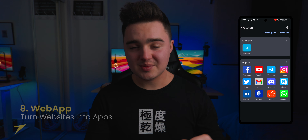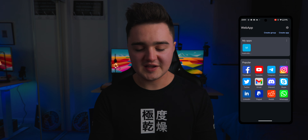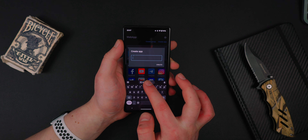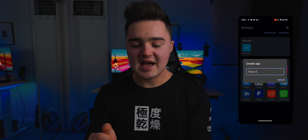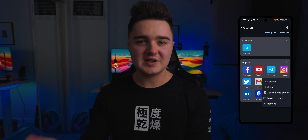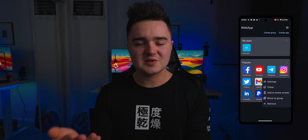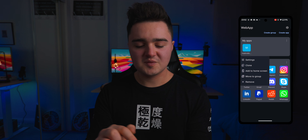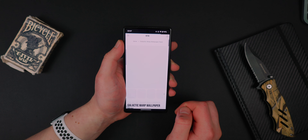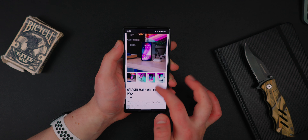App number eight on the list is called Web App. This is an app which allows you to convert web pages into an app-like experience. Inside it's got popular options like Facebook, YouTube, Telegram, and Instagram. To create a new web page application, just click on create app, paste in the URL of whatever website you want, and it will now be an app inside this app. If you want to export it to your home screen, just long-hold on the application and click add to home screen. You can also clone it — so you could have different accounts for Instagram, for example. I've created one for my store, put it on my home screen, and it opens just like any other app. It's such a cool app — it turns any web page into its own dedicated application.